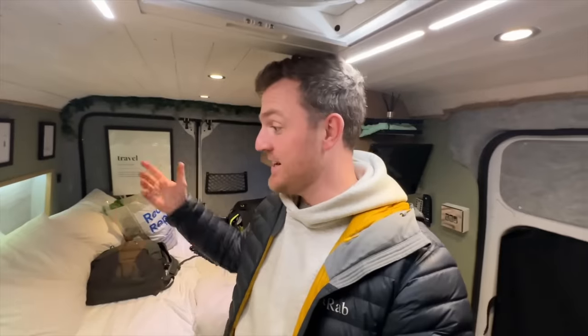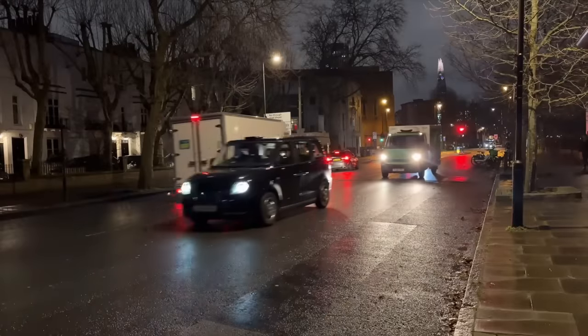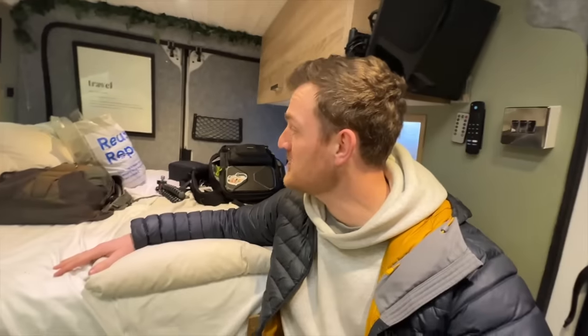Outside is the chaos and madness of London, but inside here it's my own little tranquil man cave — a bit of peace, serenity and quiet. It's a little chaotic because I've got all my camera stuff and food on the bed, but shutting the curtains and the blinds makes it feel like an entirely different world. I have no idea how I'm going to sleep with the noise of cars driving past, but stealth camping in London — we're doing it!